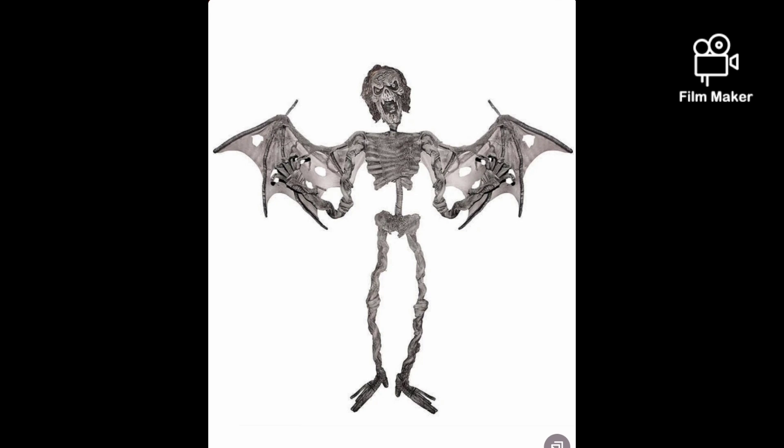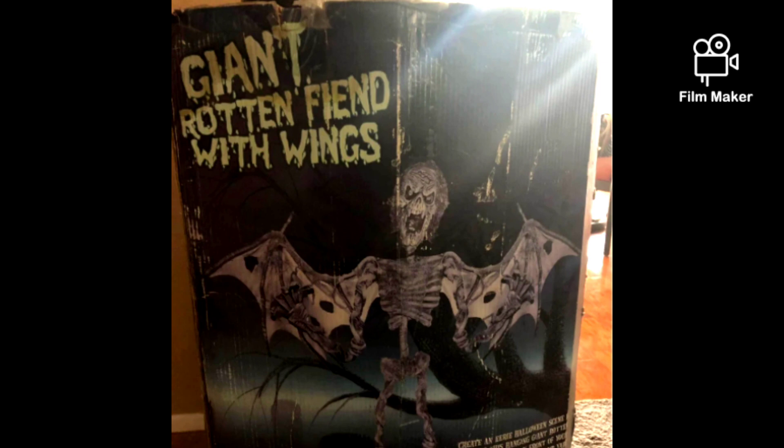The next one is the Giant Rotten Fiend with Wings, also from 2008. It has the same face sculpt as the Standing Rotten Ghoul, so you can tell they are very similar, but I think this one is a hanging prop. I'm not sure if it lit up or not. It's cool, but it looks a bit cheap — not as cool as the Standing Rotten Ghoul.